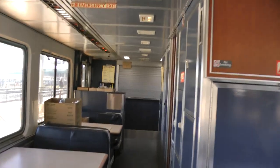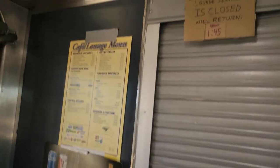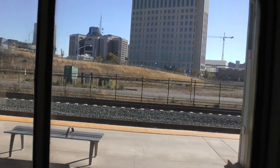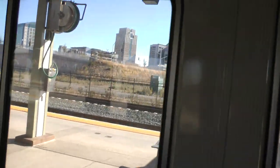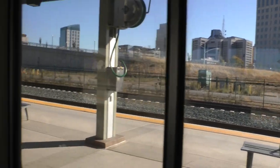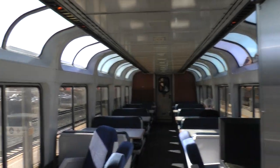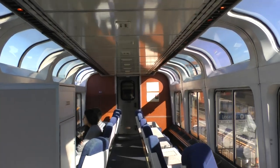That's the lower level. And this is where you get snacks and beer and Pepsi — it's not open right now. And this is the Sacramento Station, and that was our guide, our volunteer guide from the California Railroad Museum. And that's downtown Sacramento.